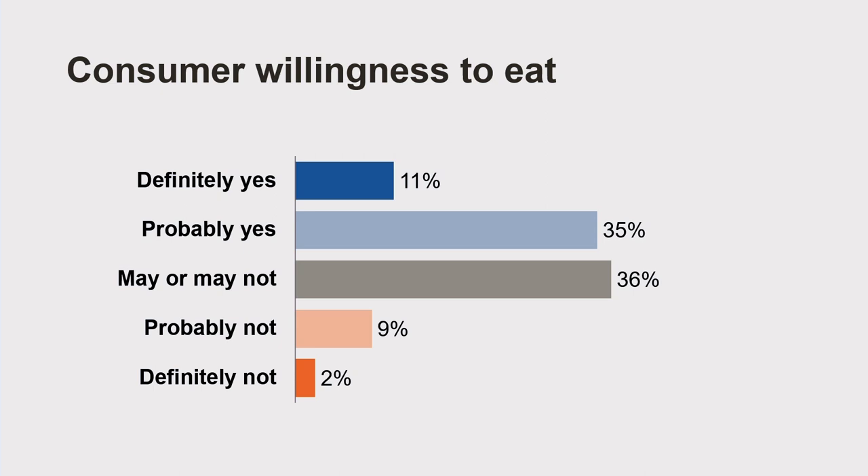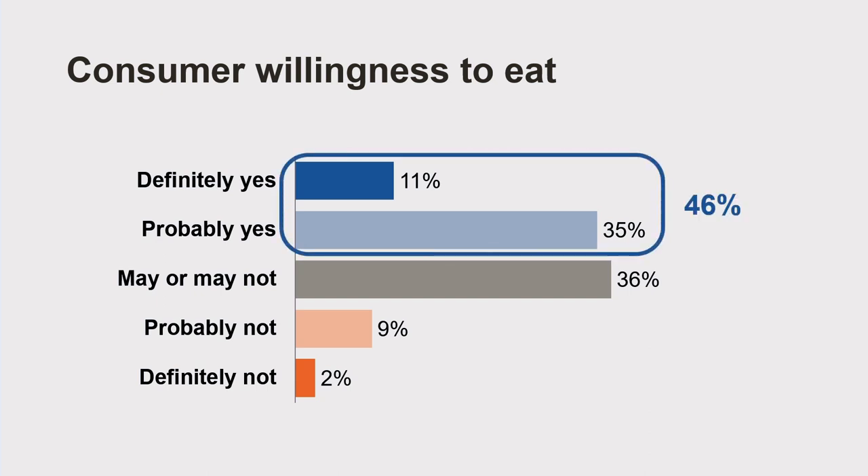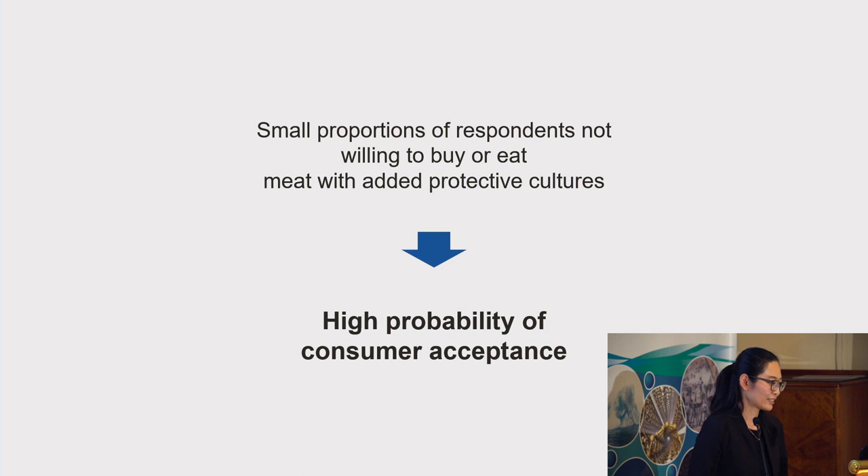For consumers' willingness to eat meat with added protective cultures after being cooked, results show that overall 46% of respondents said they would definitely or probably eat it, and only 11% said they would not eat. So with only small proportions of respondents not willing to buy or eat meat with added protective cultures, consumer acceptance of these meat products would unlikely be an issue.